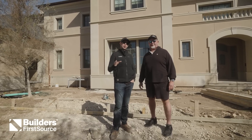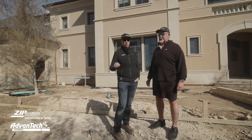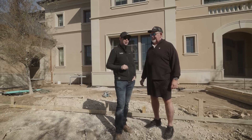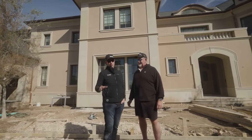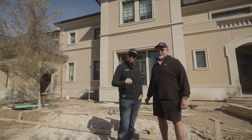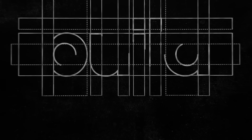On the Build Show today, we're going to review some details for best practices on both stucco and cut stone. We've got a gorgeous house behind us that has been totally transformed. Today's Build Show: best practice for cut stone and stucco — let's get going.